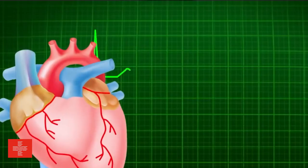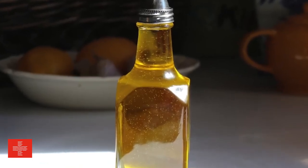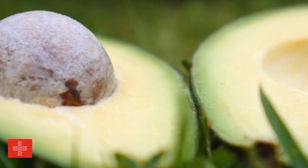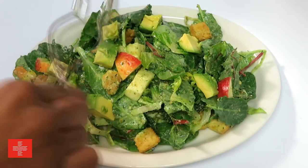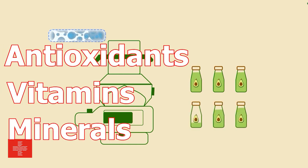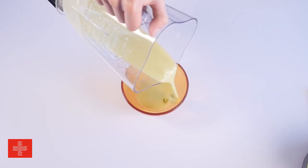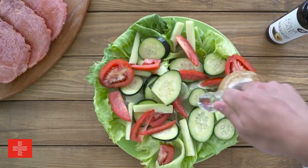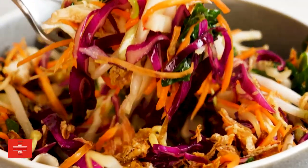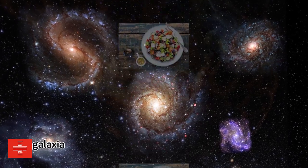Avocado oil also brings numerous health benefits to the table. Packed with heart-healthy monosaturated fats, it helps boost the absorption of fat-soluble vitamins from the vegetables in your salad, making it a perfect companion for a nutrient-rich meal. Not to mention, avocado oil is a great source of antioxidants, vitamins, and minerals that contribute to overall well-being. Imagine a tangy vinaigrette infused with the subtle richness of avocado oil, perfectly complementing crisp greens, or a creamy avocado dressing drizzled over fresh vegetables, creating a harmonious balance of flavors. The possibilities are endless!